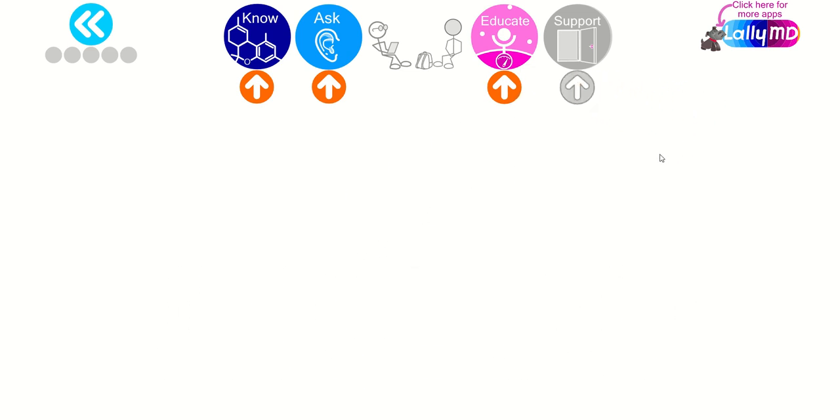This concludes the presentation and the overview of the app. I hope the app and this presentation are useful to you, and I hope you have a great day.